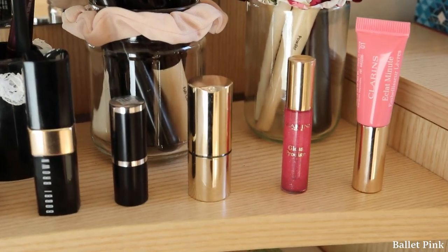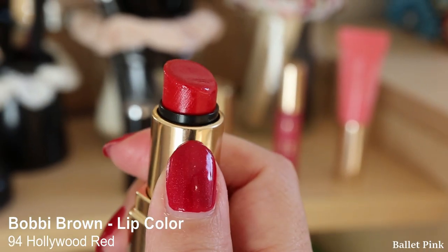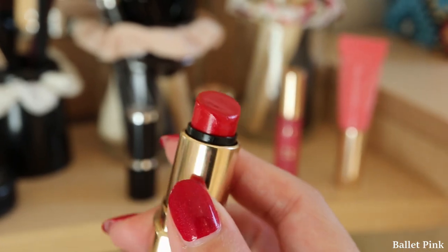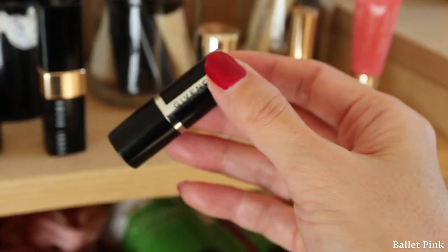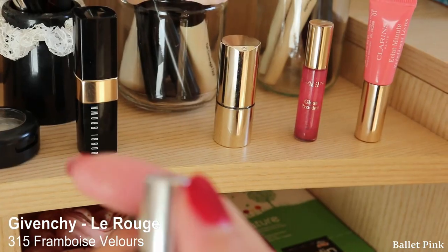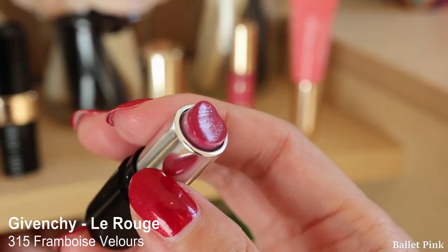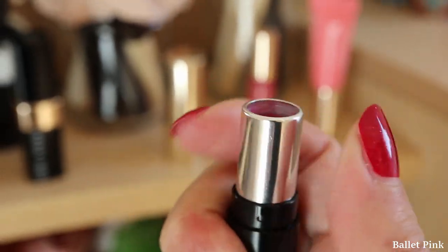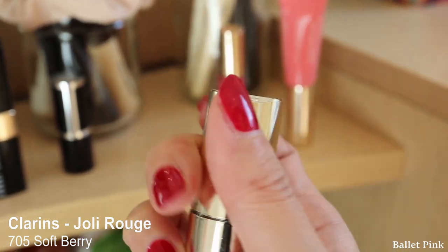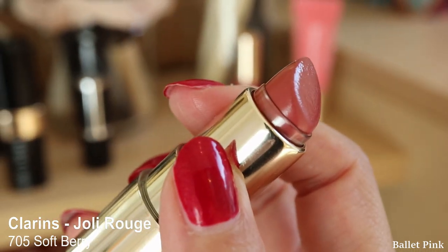Those are my lip products. This is a lipstick from Bobbi Brown called Hollywood Red — this happened to fit my nails perfectly. This is a small miniature gift from Givenchy; the colour is called Framboise Velours. I don't know how to pronounce it correctly — this is a purple red and I really like this colour. Those miniatures are so cute. This is also a small miniature from Clarins, a nude colour called Soft Berry.